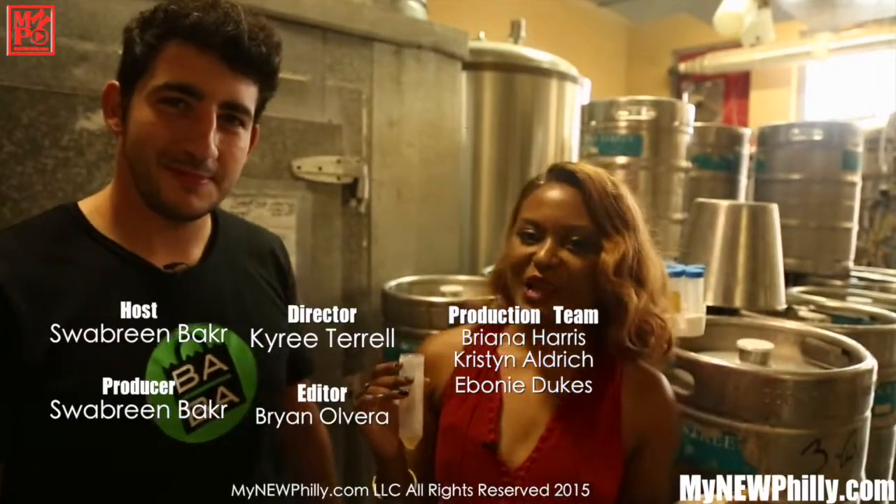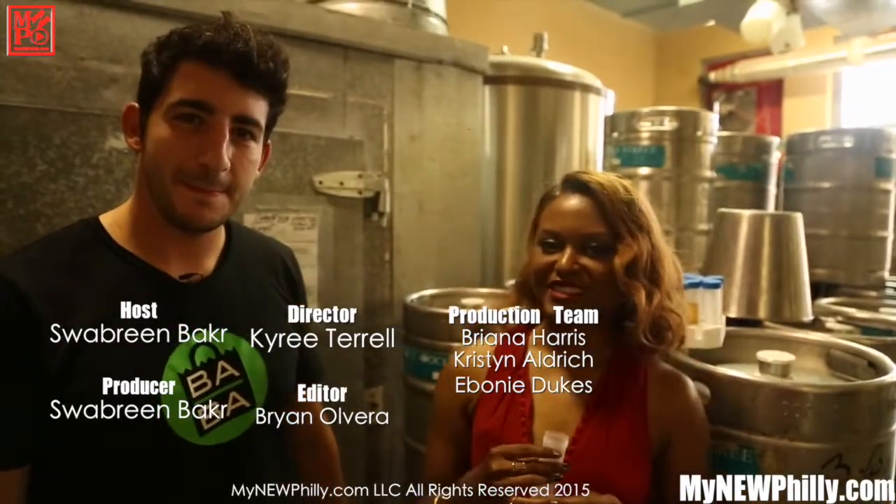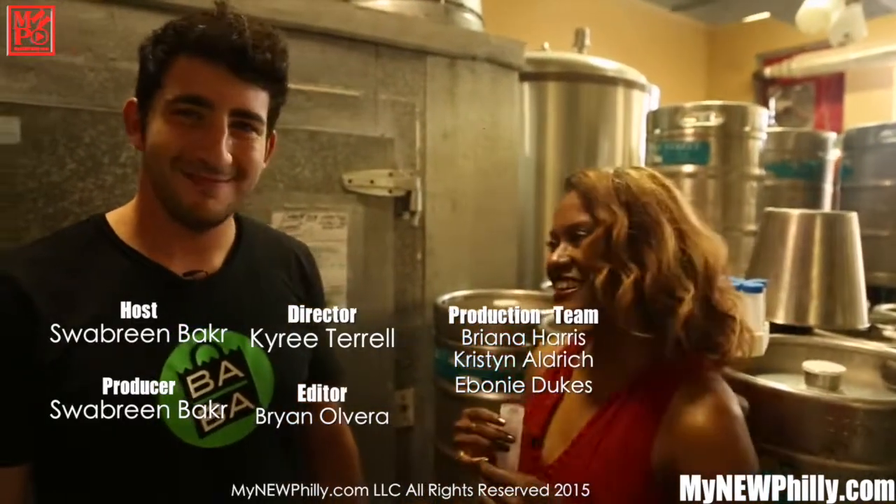That's all the time we have today on Pour It Up. Join us next time on My New Philly, where something's always new and everything's always spilly. Thanks, Sasha.